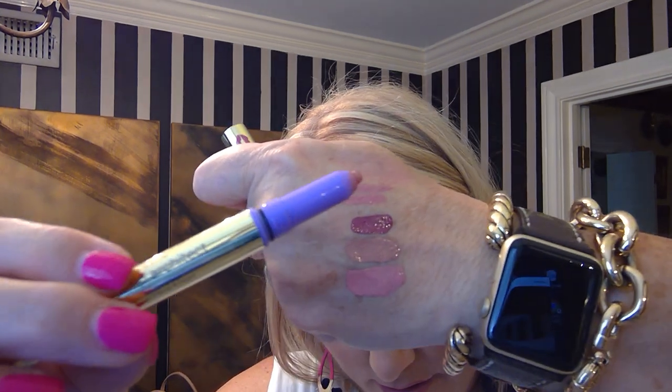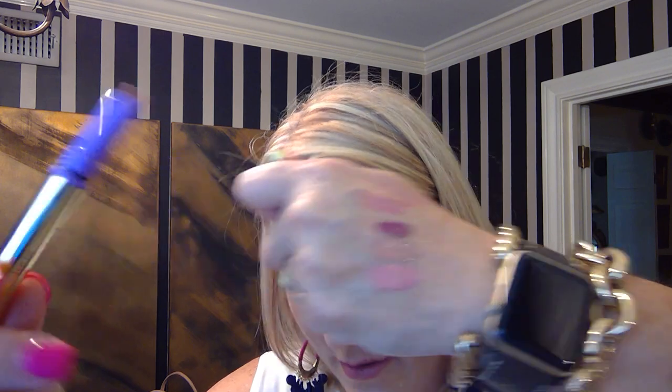I also got the Tarte Lip Architect — it has a lip liner on one end and a lipstick on the other end, which I love because you can just grab it and go. This one is in the color Romantic — it's just kind of a no-brainer color you can throw on and go without worrying how it looks.